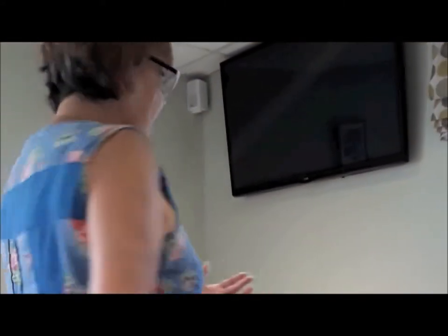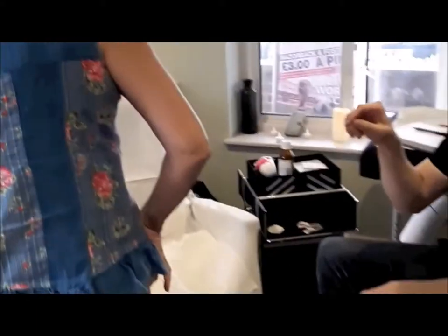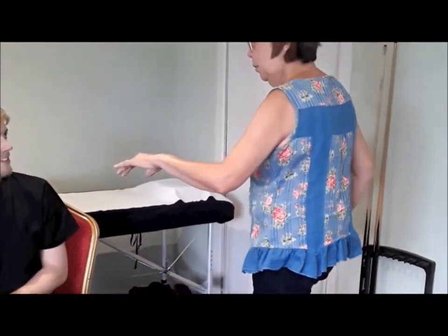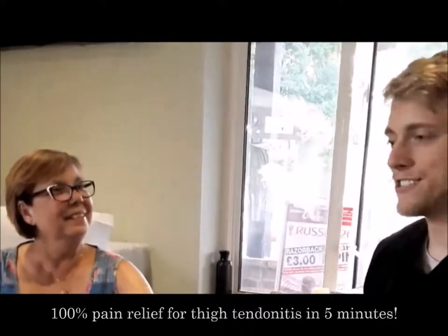Where is the pain now? It's just here — top of the pain. Any more pain on the hips? No, that's not the hips. Can you do the kind of movement that would usually give you pain? Yeah, I think that's fine. So would you say we got 100% of the pain on the hip and tendonitis? Yes. Perfect. Now she's just going to sit and enjoy the session. Thank you for watching.